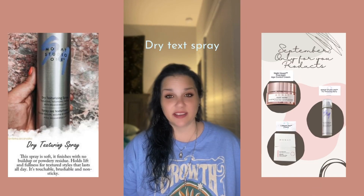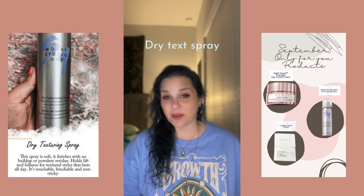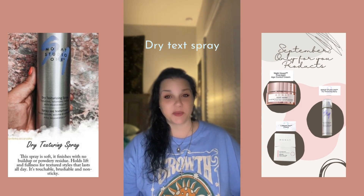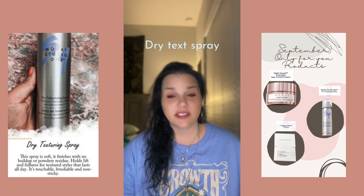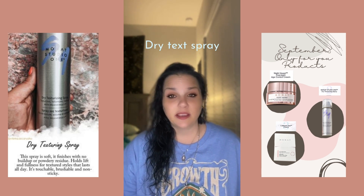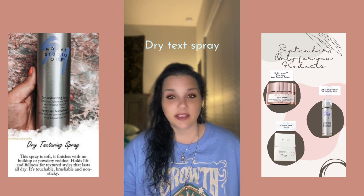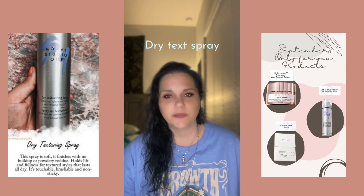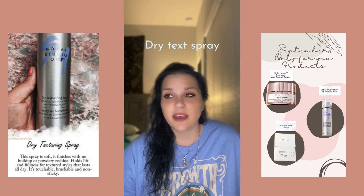It's a free product if you purchase a product pack this week — it's the dry texturing spray. It's one of my favorites. It gives you volume, so in between days when humidity takes over and you have to restyle, you need some volume — dry texturing spray is perfect for that.